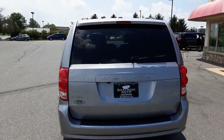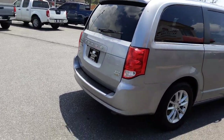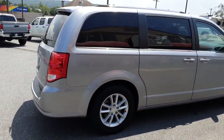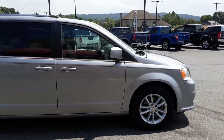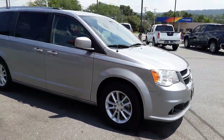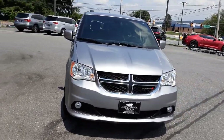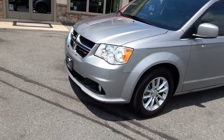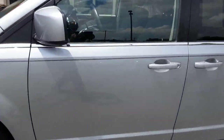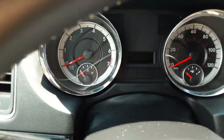This is an SXT — it's got a backup camera and some other great features that I'll show you. It's powered by the 3.6 V6, a great engine from Chrysler. Let's take a look inside. I'll start her up.